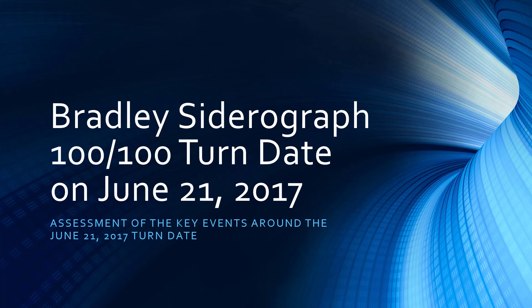Hi, this is Matt and welcome to another new video from BradleySiderograph.com. In this video we're going to talk about the upcoming Bradley Siderograph turn date on June 21st, 2017, which has a power of 100 out of 100.